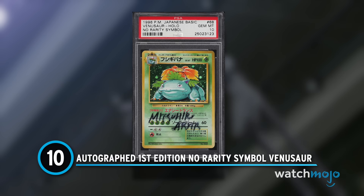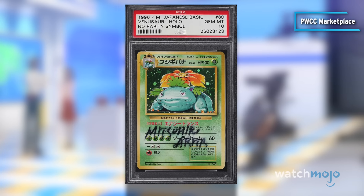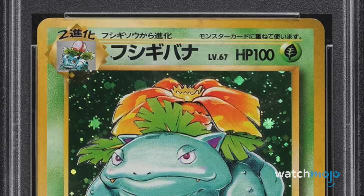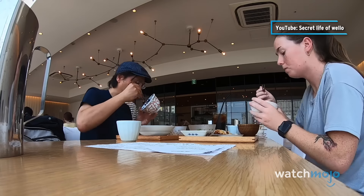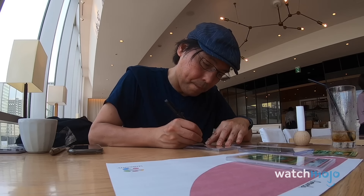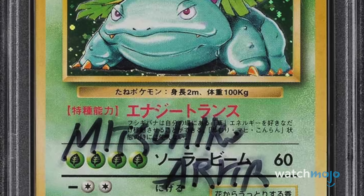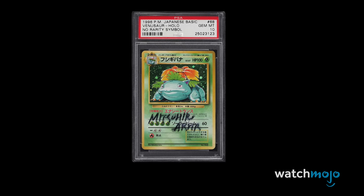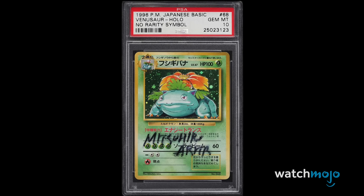Number 10: Autographed First Edition No Rarity Symbol Venusaur. Kanto Starter? Check. First Edition? Check. This card doesn't actually have the traditional rarity symbol, and that only makes it even more special. But none of that is the real reason Venusaur is so popular — the real moneymaker is the autograph from famed Pokémon illustrator Mitsuhiro Arita. There are supposedly only five of these signed Venusaur cards in existence, and that scarcity has led to some absurd prices. You can get a standard Venusaur card for a few grand, and the same goes for Arita's autograph — but if you want them together, you may want to pull out your piggy bank.